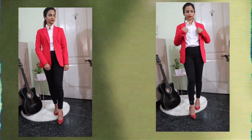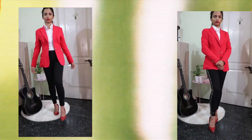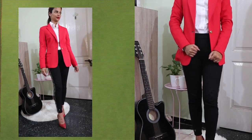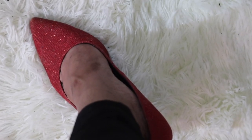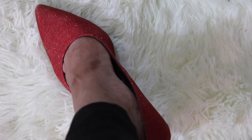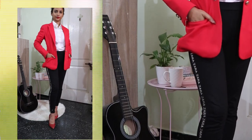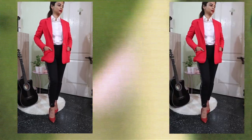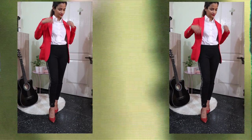This last outfit is my most favorite — this is basically power dressing. You can wear this when going for an important meeting where you want to give a very strong impression. I'm wearing basic pants with a tucked in shirt, teamed up with a red blazer, and I've paired it with red heels. Red color obviously tends to give a very strong impression — it gives that vibe of 'you mean business.'